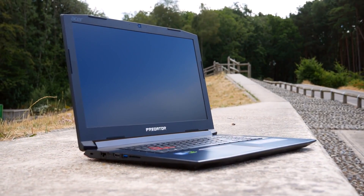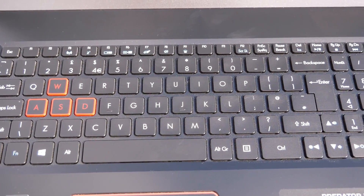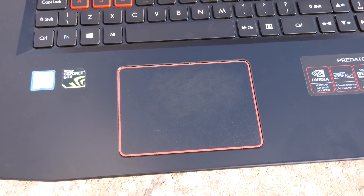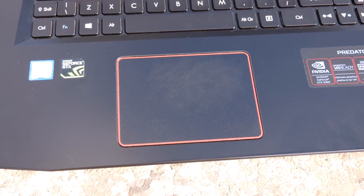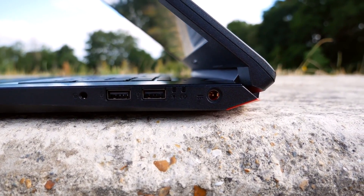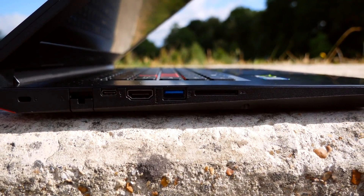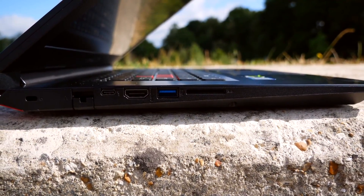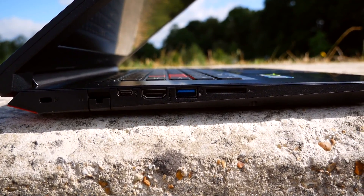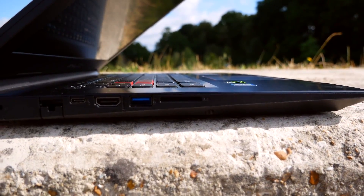The 17-inch panel is 1080p resolution, fairly standard for gaming laptops these days. We have a fully backlit keyboard that sits next to a large touchpad, but for games you'll be plugging in an external mouse anyway. Around the side we've got 3 full USB ports, but only one of them is USB 3, and a single USB Type-C port — though it isn't a Thunderbolt port. Also included is a full-size ethernet port and an SD card reader, which I honestly did not expect to find on this laptop.